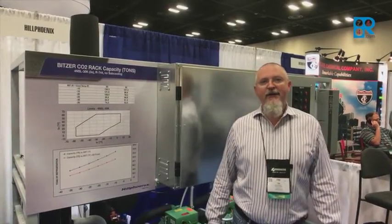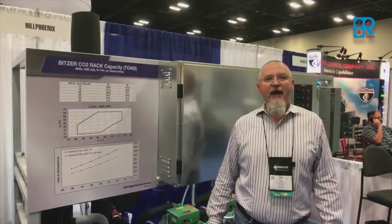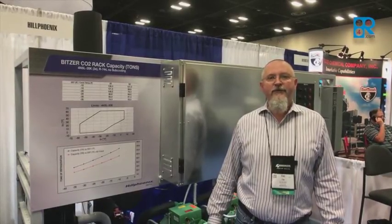One of our offerings here today is our CO2 subcritical cascade rack. It's one of our industrial offerings from Hill Phoenix for the industrial market.